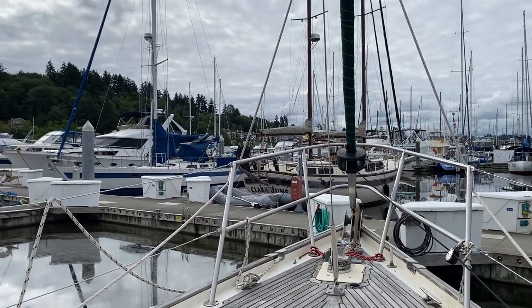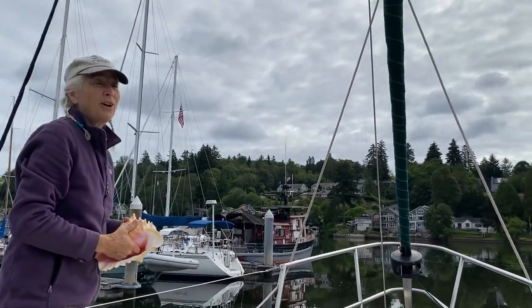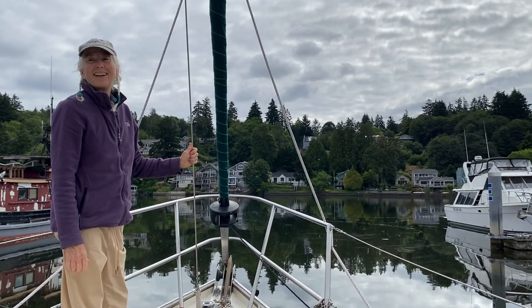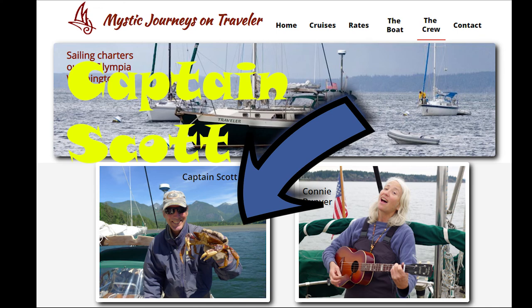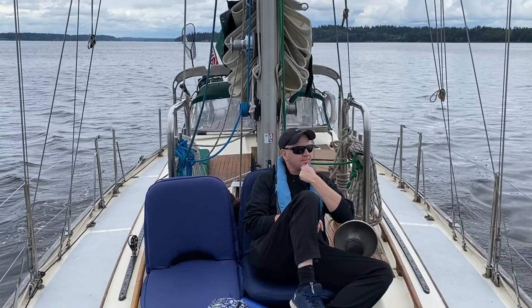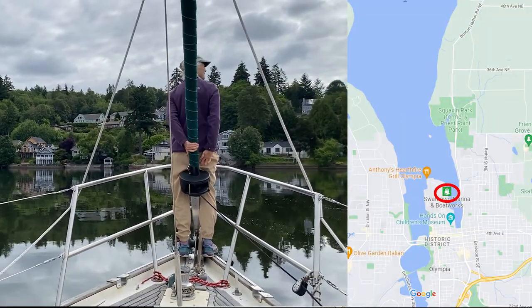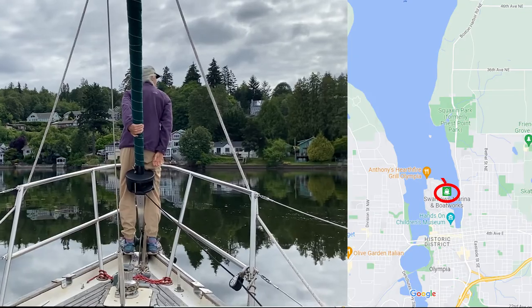Hi, I'm Francine Viola, Realtor in Olympia, Washington. Come along as we go on a sailboat tour of Budd Inlet. Our crew: this is the first mate Connie, who announced our departure, and at the helm is Captain Scott. We are on Traveler, a 42-foot sailboat, along with my goofy husband, Mr. Viola.